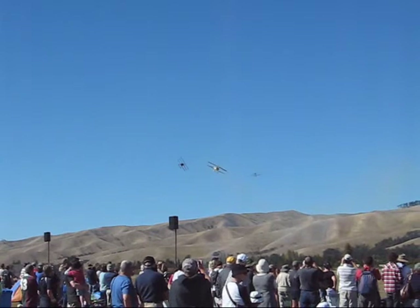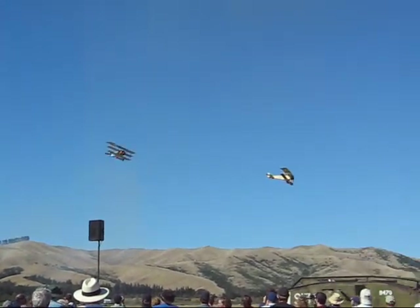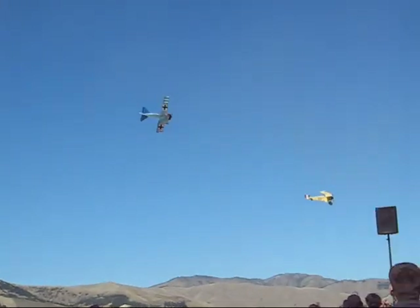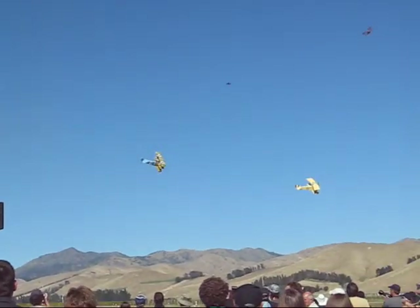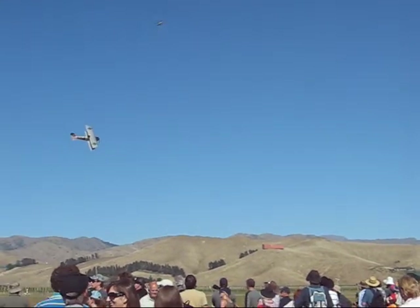The Red Baron's triplane being pursued by the Sopwith Camel. And here in front of us is the Albatros, Fort Leavitt, being chased vigorously by another triplane played by Monika, and the Pfalz D3, the Silverman.